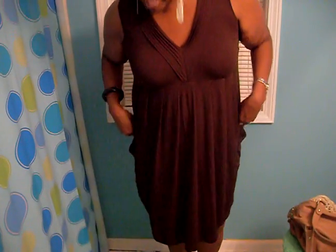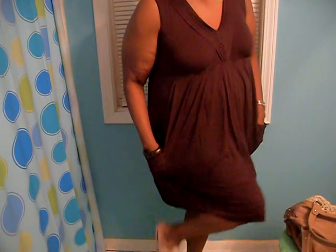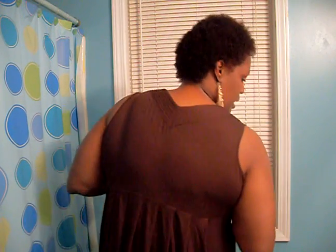The dress I got from Ross. This is a Calvin Klein dress, believe it or not, and I only paid like $27 for it. It's really cute — it has pockets, I love pockets. It's a swing dress made from a jersey material with a V-neck detail in the front and the back, and it kind of swings out when you walk. Very comfortable.